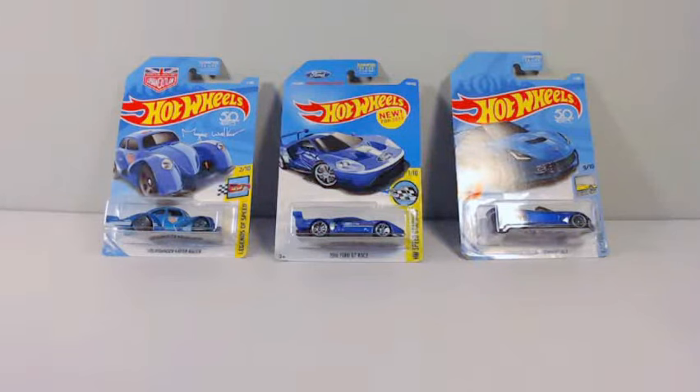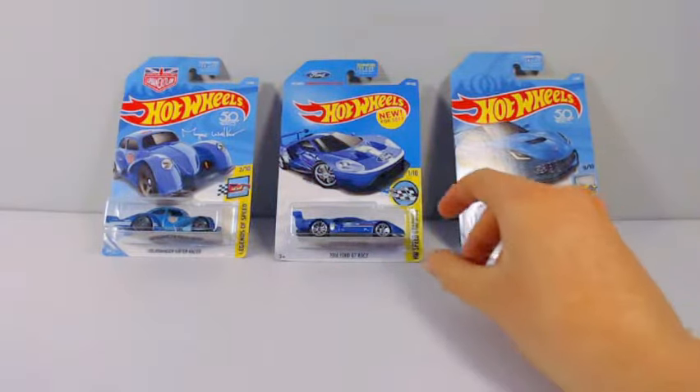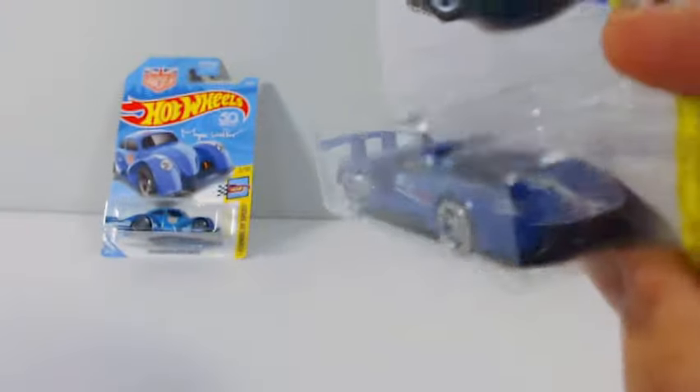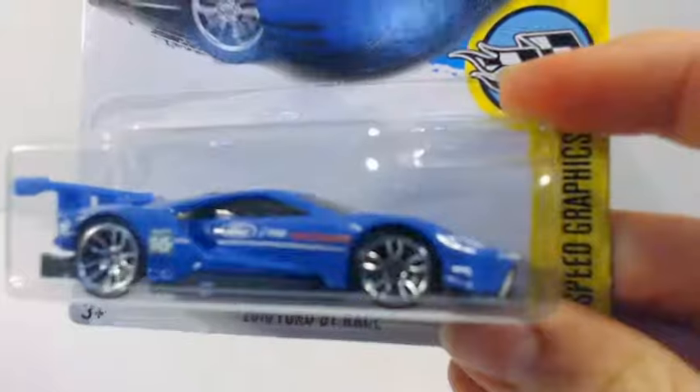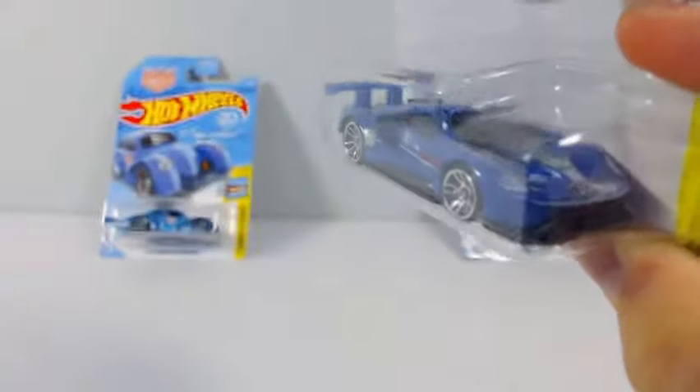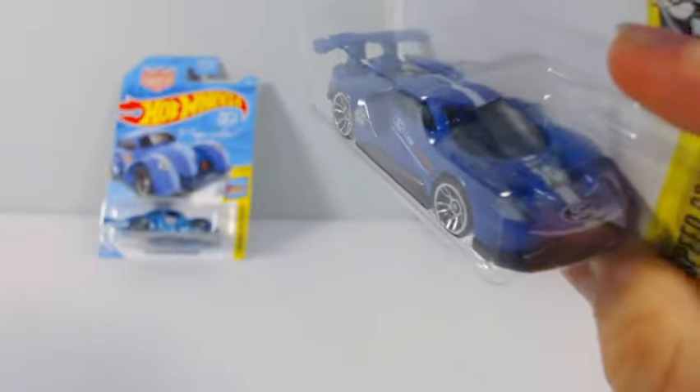What's up guys, and welcome back to another Hot Wheels unboxing video! Today we have three cars, and one of them is this sick Ford GT Race in blue. I already have another one of these in white with a blue stripe down the middle, but this one is blue with a white stripe down the middle.